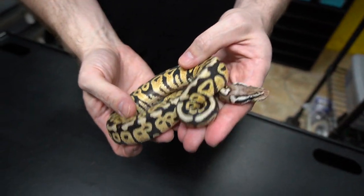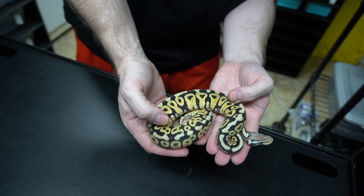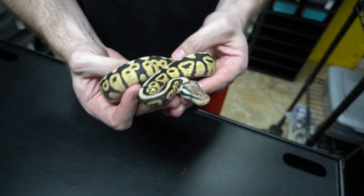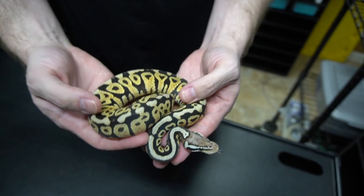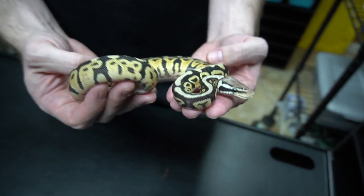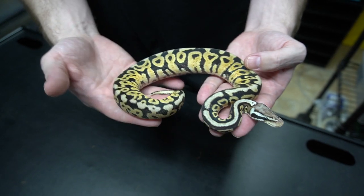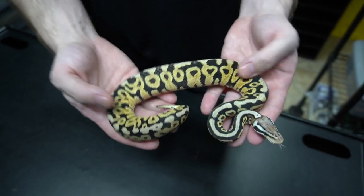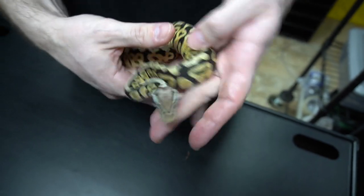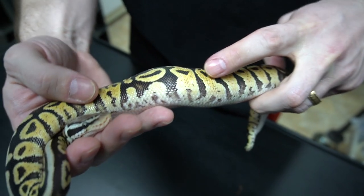This would be a pastel hidden gene woma, maybe. Or it could be heavily spot nose — it's either spot nose or hidden gene woma, and that's tough. What do you guys think? Sometimes IDing stuff is a little tricky, especially if it's the first ones you've worked with. This could also be a low expression calico — you can see some white coming up in here.